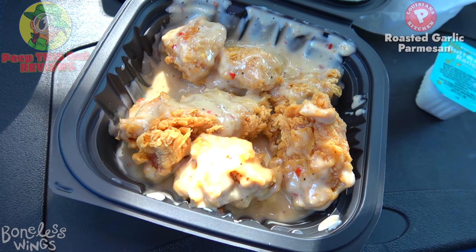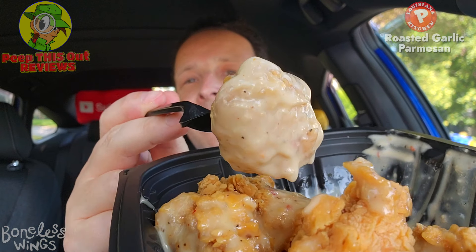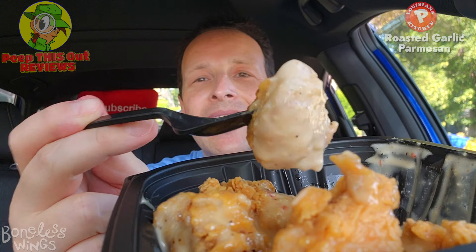Pungent parmesan, cheesy asiago action — wow, that's pretty strong. A lot of saltiness and cheesy flavor with this. Compared to the previous version I checked out with the roasted garlic parmesan, those wings were based on the spicy one so they had more of a kick. I'm still getting a little bit of kick from the garlic here, but there's more cheesy action than anything else. I'm really loving the fact that these are completely coated.